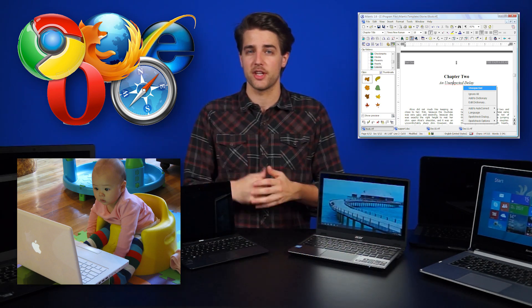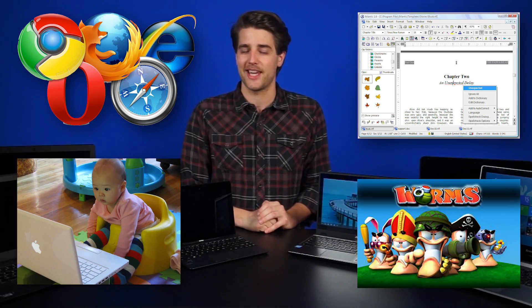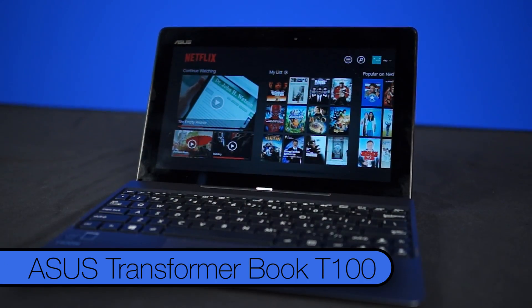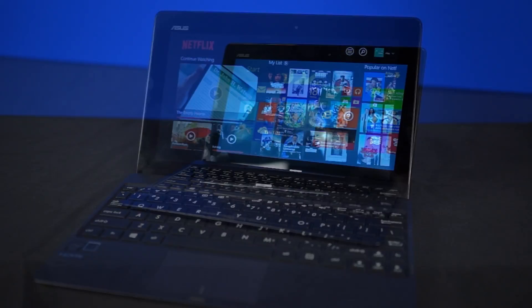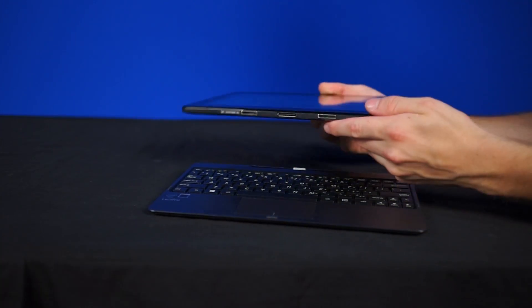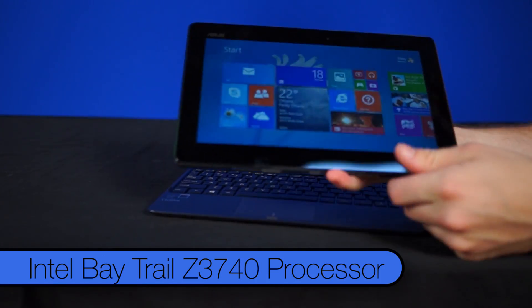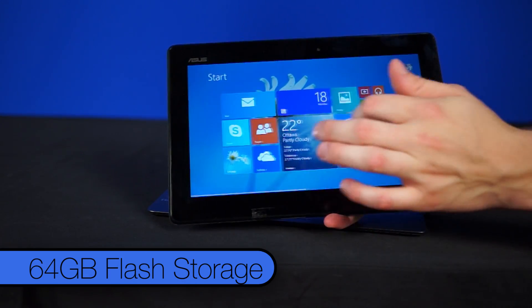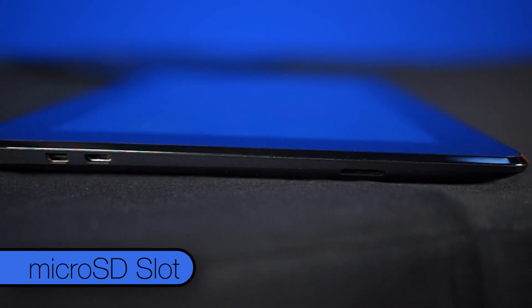Speaking of saving money, let's move to the budget options. These are what you want to get if your primary use for a mobile computer is web browsing, some word processing, watching videos, or playing the occasional light game. This is the Asus Transformer Book T100. While it is, for all intents and purposes, a small laptop, it is in reality a tablet with a keyboard dock. It's got an Intel Bay Trail Z3740 processor, 2 gigs of RAM, and 64 gigs of flash storage, although there is a microSD slot for expansion.